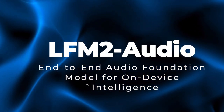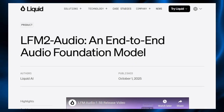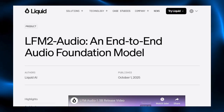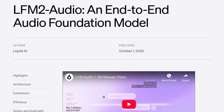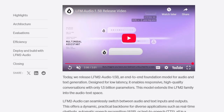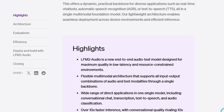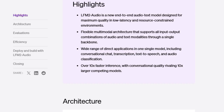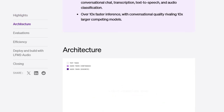Project number four: LFM2 Audio, an end-to-end audio foundation model for on-device intelligence. LFM2 Audio is unique because it brings full audio understanding, generation, and interaction onto the device itself — no constant cloud calls, no lag. What sets it apart is its hybrid architecture that balances model quality, speed, and memory efficiency so it can run in real-time even on limited hardware. Unlike many audio models that depend on remote servers, LFM2 Audio is designed to live entirely on phones, laptops, or edge devices, giving it instant responsiveness, lower latency, and stronger privacy.